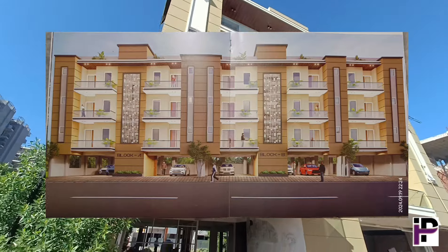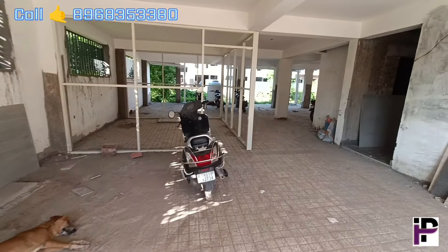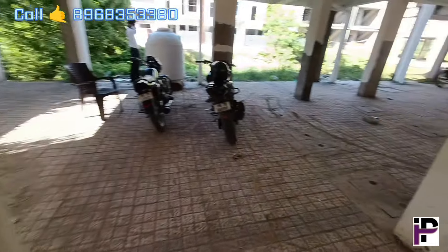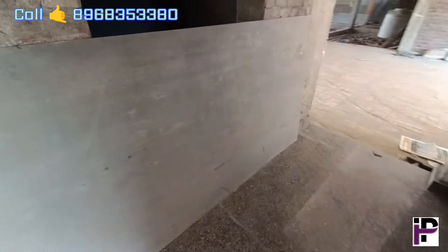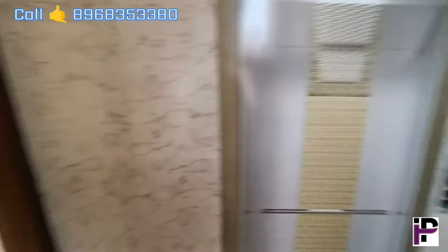I will put the details in the description of this video. First of all, let's see the parking below. You can see a lot of open and spacious parking. We have two car parking spaces here. There is plenty of space. We are going to give a lift provision here as well. Let's go and I will show you a sample flat.